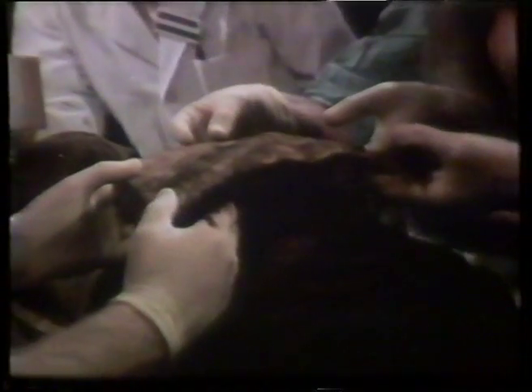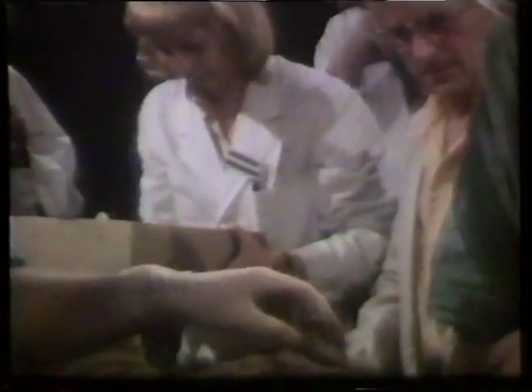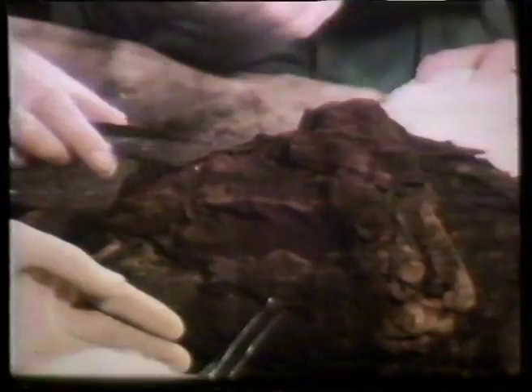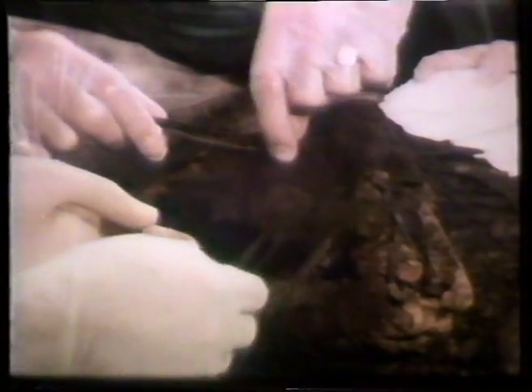Then we removed the cartonnage chest cover for treatment. When this chest cover was finally cleaned, it revealed a brightly painted funerary scene. Once the bandages had been cut away from the chest area, it was possible to see the arms, which were crossed over the chest.